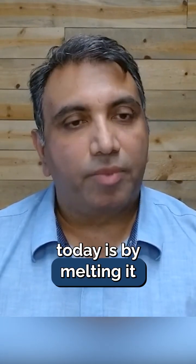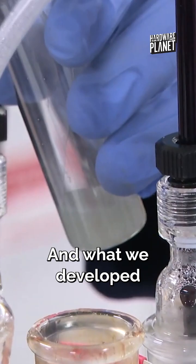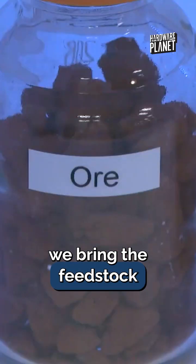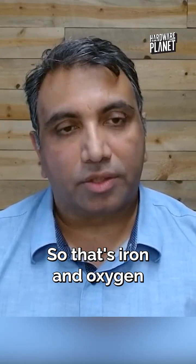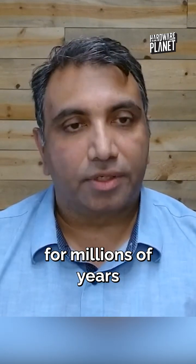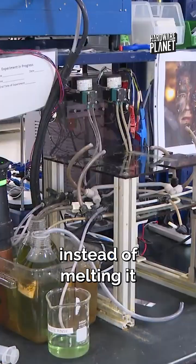The way we make iron today is by melting it with coal at 1600 degrees Celsius. What we developed was a process in which, instead of melting anything, we bring the feedstock — which is iron ore, what we dig out of the ground — so that's iron and oxygen that has been bonded together for millions of years in our crust, and getting that into a solution instead of melting it.